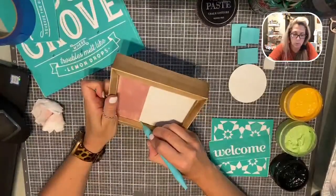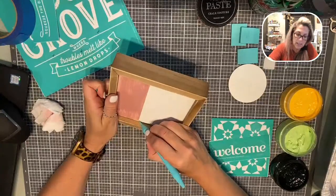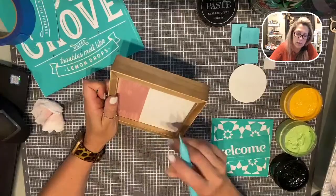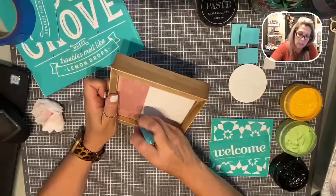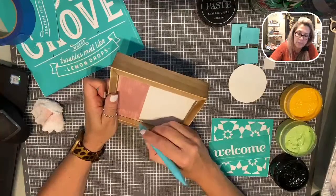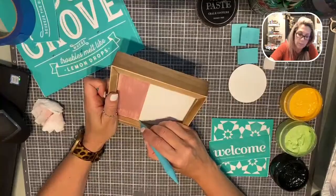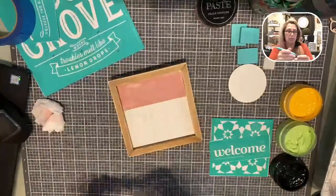I'm going to take my detail tool and scrape it off the project. I have to tell you, my upline — she is so creative — she shared this idea today on our team page and I'm like, oh, I have to make myself one.